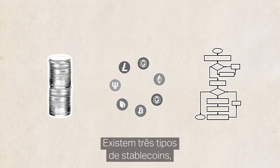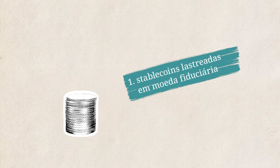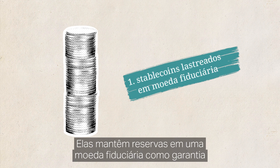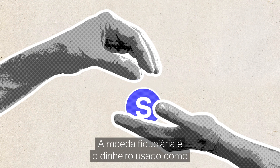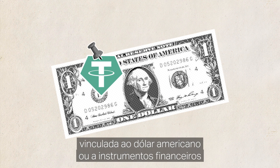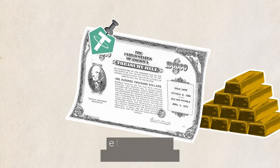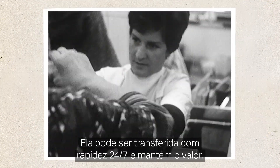There are three types of stablecoins based on the mechanism used to stabilise their value. 1. Fiat collateralised stablecoins: these maintain a reserve of fiat currency as collateral to assure the stablecoin's value. Fiat currency is money used as legal tender, like the Swiss franc. The most famous fiat collateralised stablecoin is Tether, which is pegged to the US dollar, or low-risk financial instruments such as US treasury bills and backed by gold reserves. It can change hands fast 24/7 and retains its value.